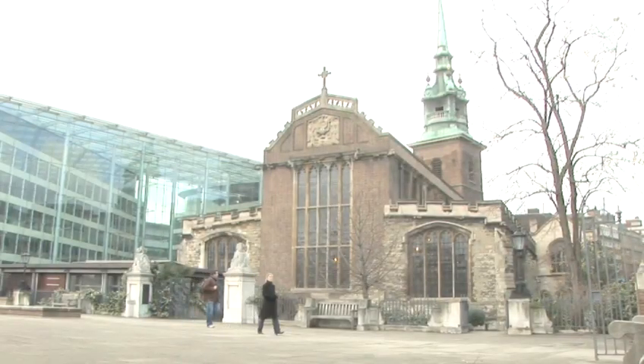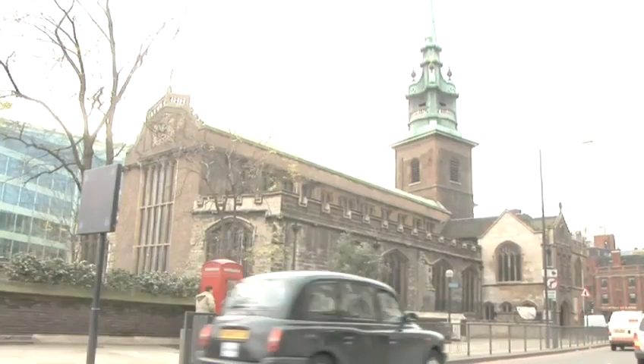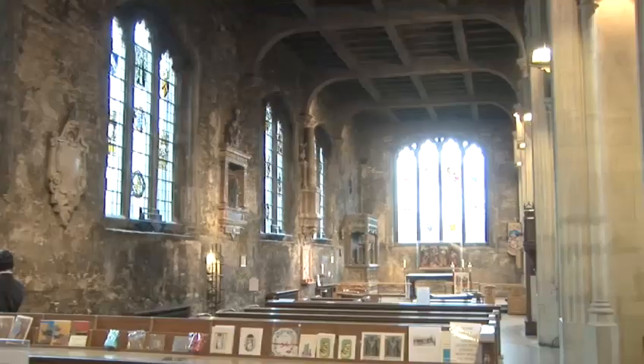Hello and welcome to Videojug. Opposite the world-renowned Great Tower of London lies one of London's less famous historical treasures, the beautiful Church of All Hallows by the Tower.